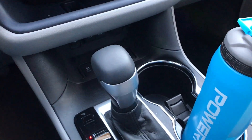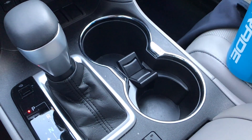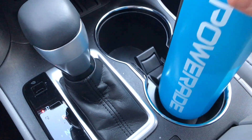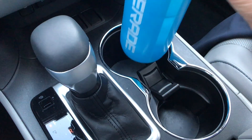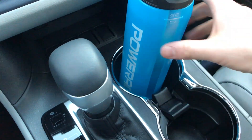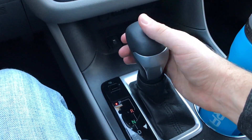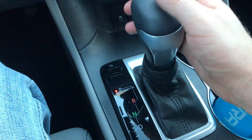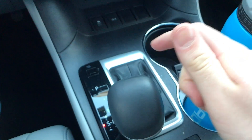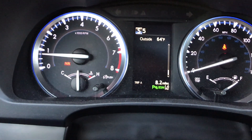Moving down to the cup holders, we have two large cup holders. One has a little insert for smaller items and the other is a big wide open one. My bottle fits fine in either. This is the shifter for the 8-speed automatic — it's a gated shifter just like traditional Toyota. You can move it over to S and manually shift, and it will show the current gear on the screen.